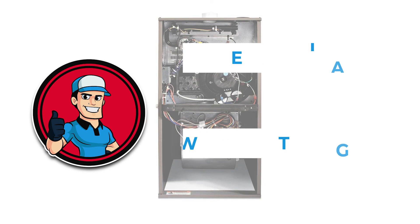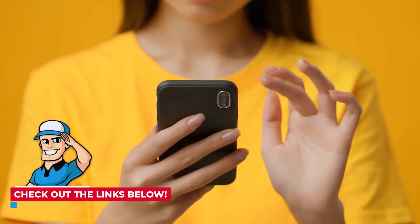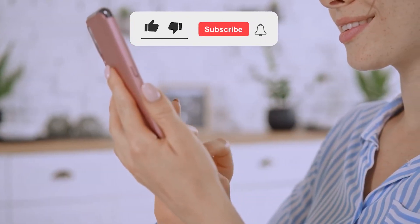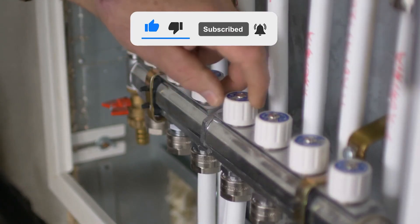There you have it! We hope it provided you with everything you wanted to know. If not, check out the links in the description to get more information or shoot us a message in the comments below. If this video was helpful, please press the like button and subscribe to our channel. Thanks for watching and we'll see you next time!